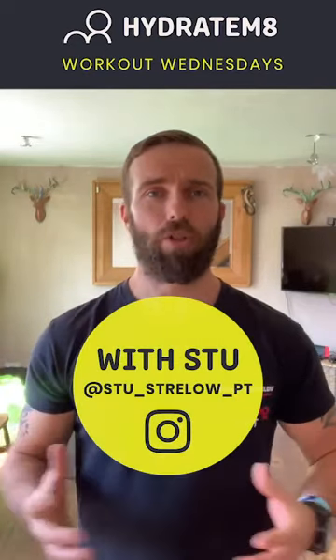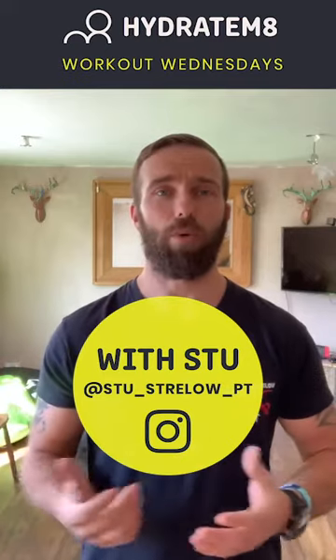Hello ladies and gents, welcome to Workout Wednesday, I'm Stu Strello. I would just like to say a massive well done to all those people that took part, shared it, liked it and commented. Thank you very much, means a lot guys, keeps those videos coming.